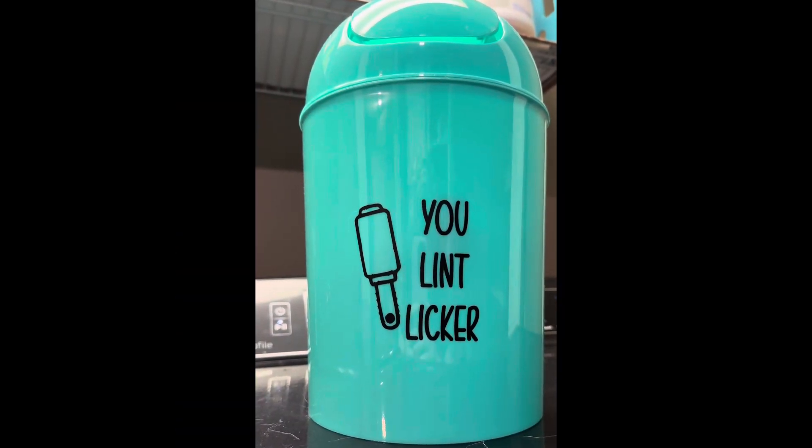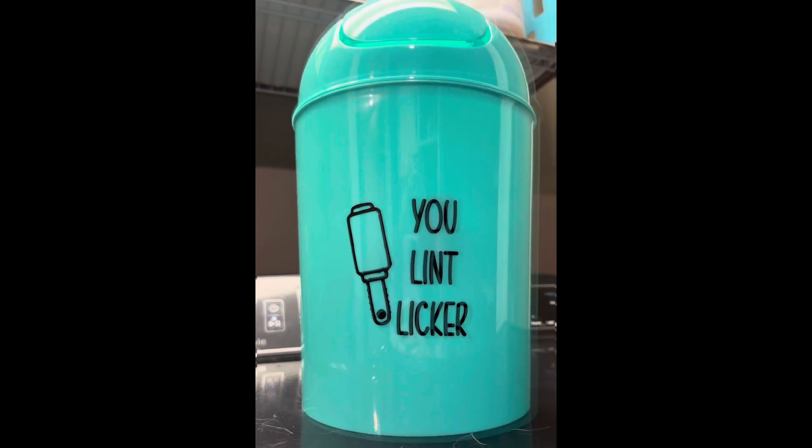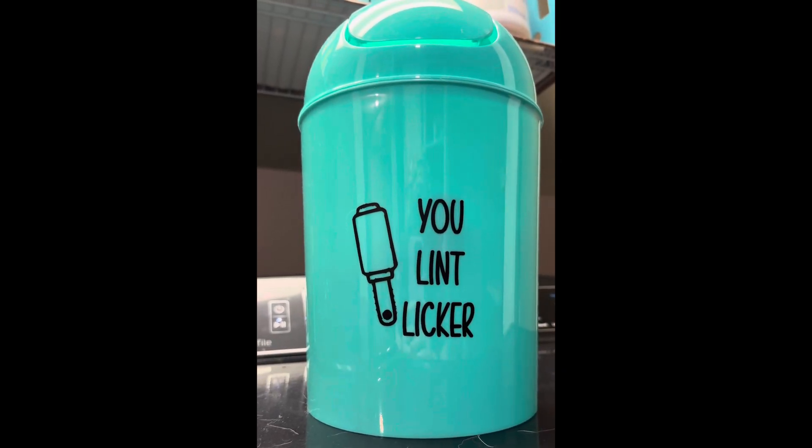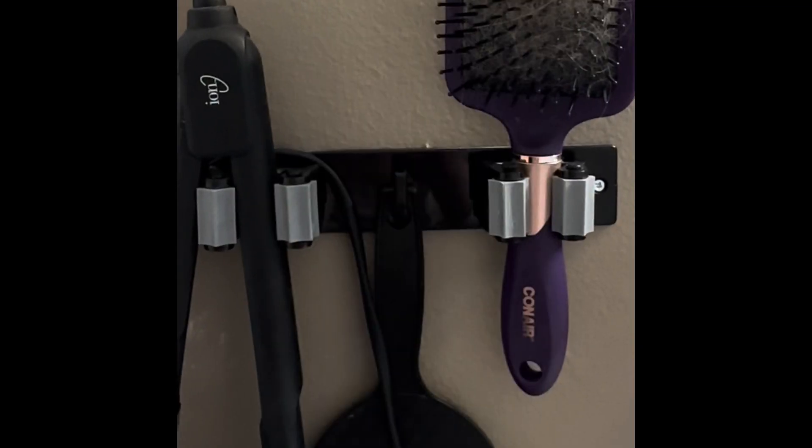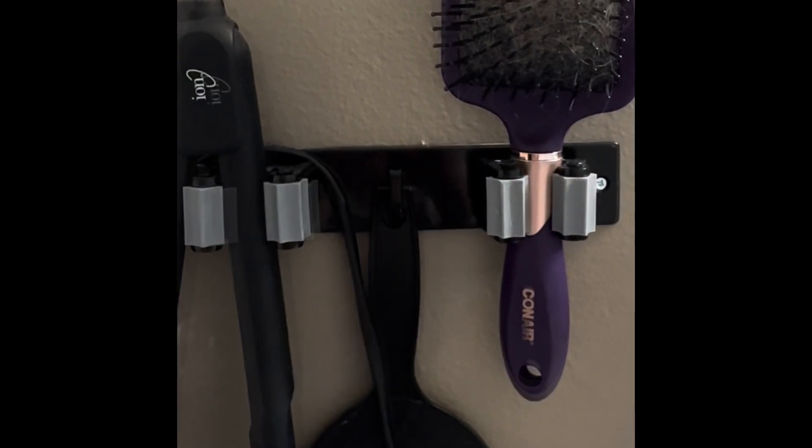A small trash can works great in your laundry area for throwing away lint. And use garden tool holders for organizing these hair tools.